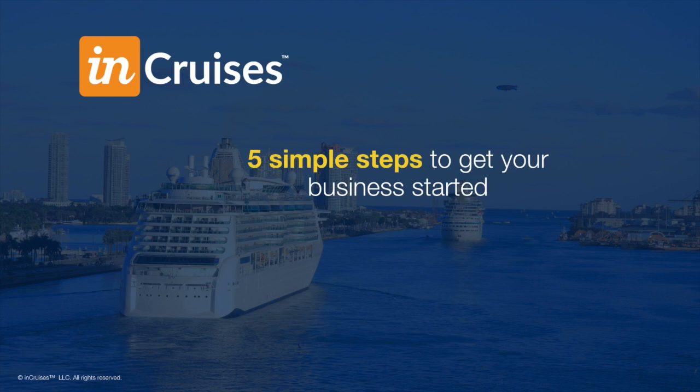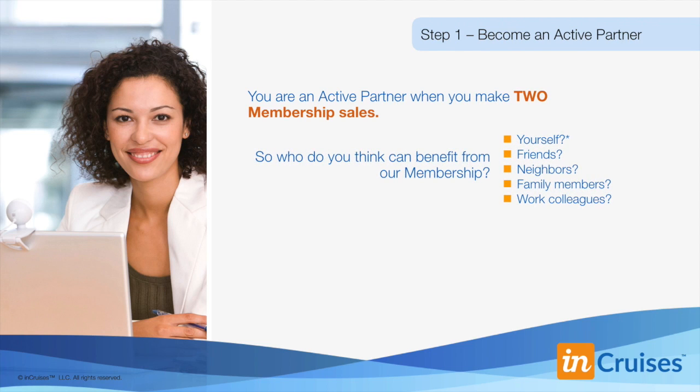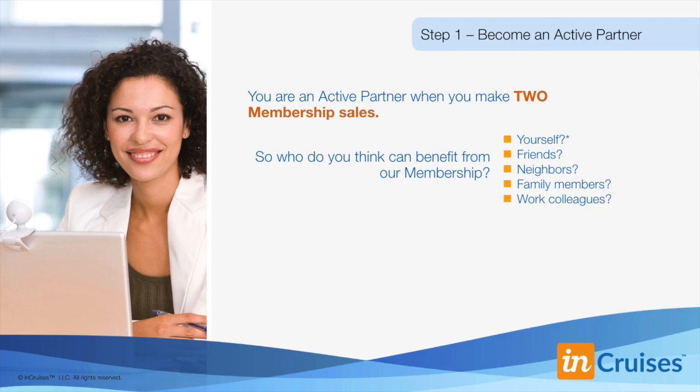Now you have a high-level view of our straightforward and generous compensation plan. To make getting started easier, we've designed five simple steps to guide you. Step one: get in the game — become an active partner. You're an active partner when you make just two membership sales. Those sales could be memberships purchased by those you personally refer. Who do you think needs a vacation? Who can benefit from our membership? Make a list now of your friends, neighbors, family members, and work colleagues. Even your own personal purchase of a membership can count as one of the two sales needed to become an active partner. As an active partner, you'll be eligible to receive bonus compensation.